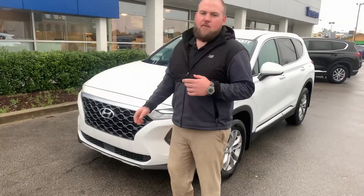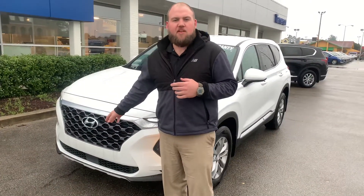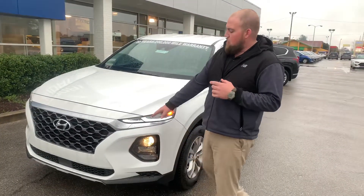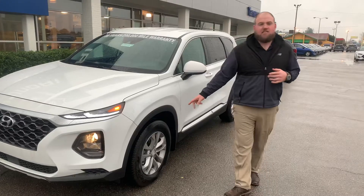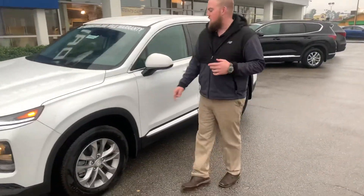We're going to start up front. We got our signature cascading Hyundai grille with our beautiful Hyundai emblem in it. We're going to get wrap-around LED daytime running lights. You're going to get 16-inch premium alloy wheels with nitrogen-filled tires.